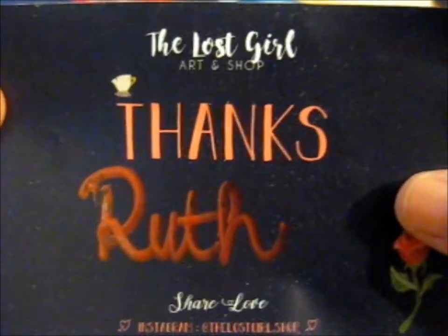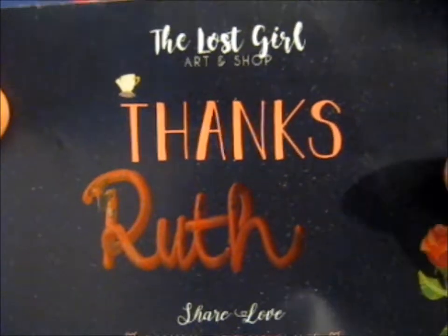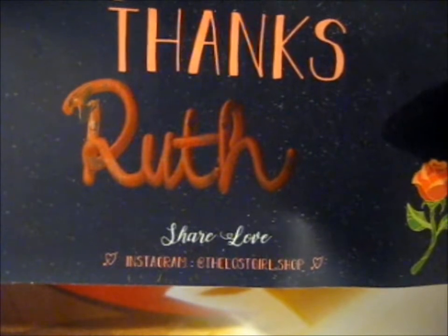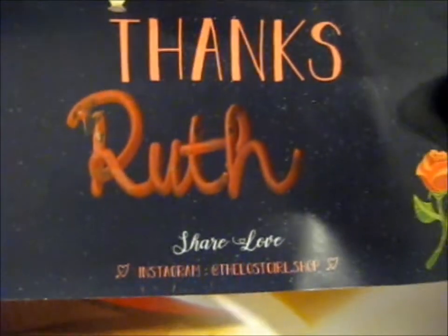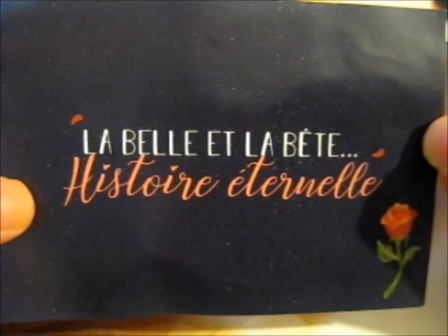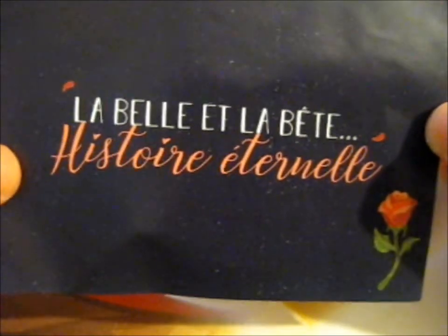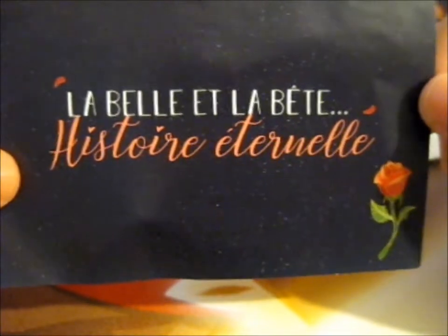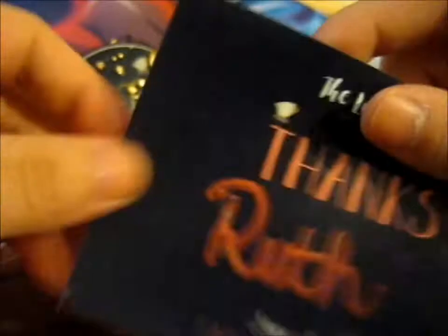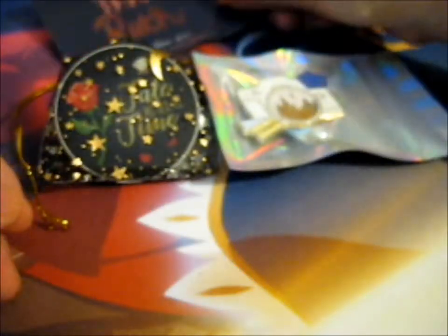Ruth here, and this is bought from the lost girl dot shop from Instagram. Check out their store. I missed it and didn't get it when it first came out, but I was managed to be fast enough to buy this.